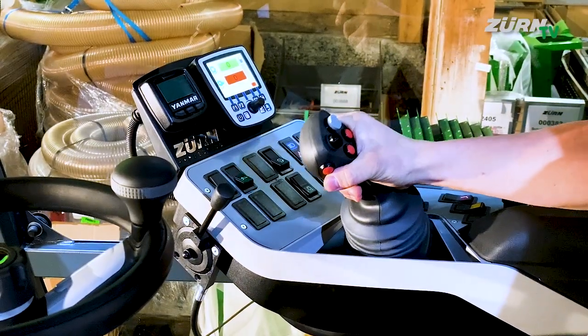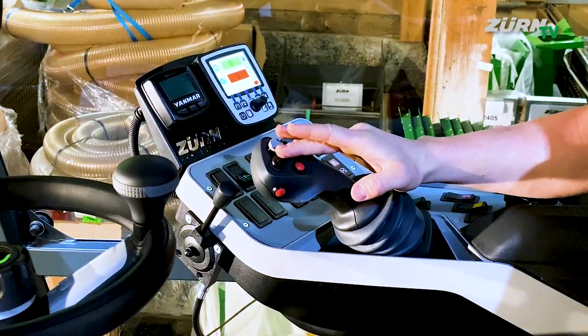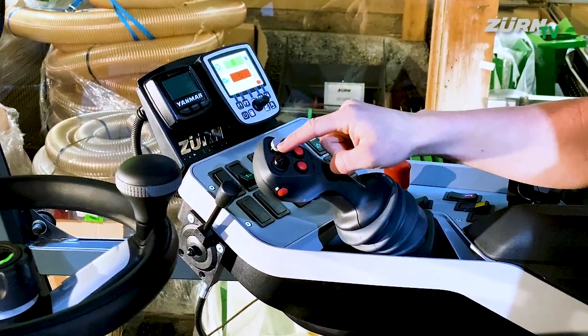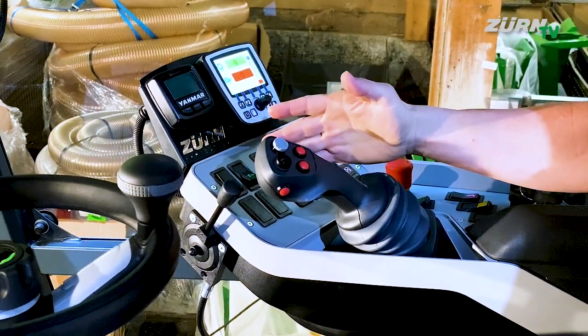All important functions are directly integrated into the driving lever, so we have all header operations like lifting, lowering, the reel functions, as well as the blowout for the header and the sieve area. We can also integrate the weighing cycle start into this multifunction lever.